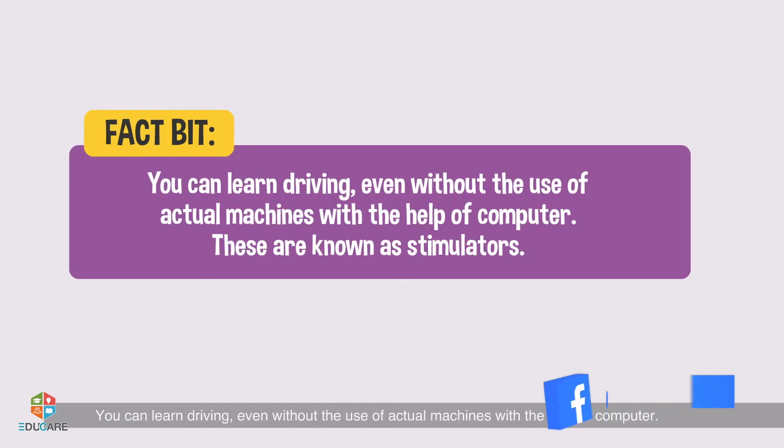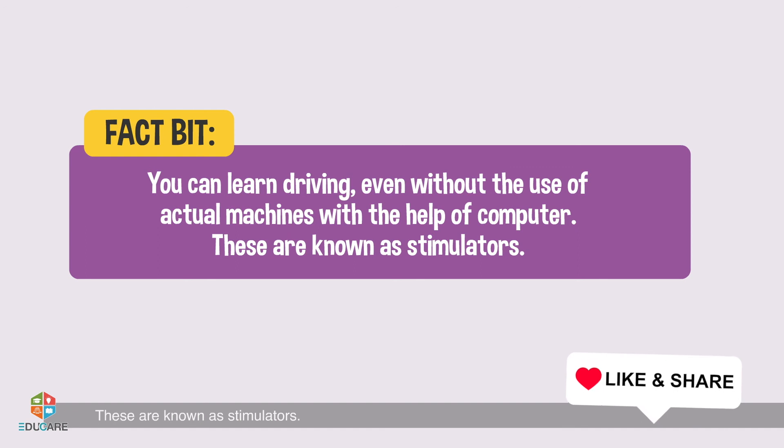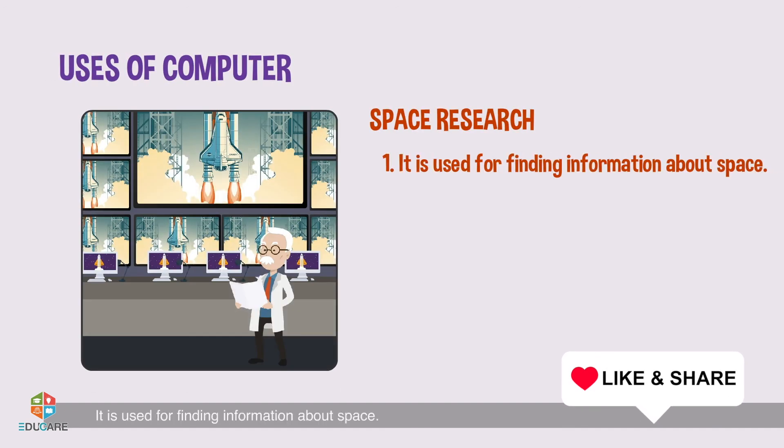It helps in keeping track of the location, speed, and direction of aeroplanes and trains. Fact bit: You can learn driving even without the use of actual machines, with the help of a computer. These are known as simulators.